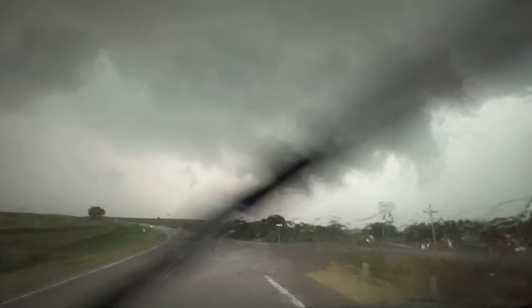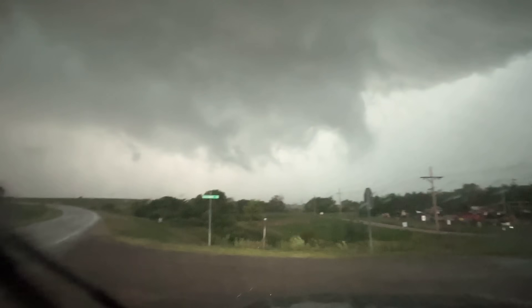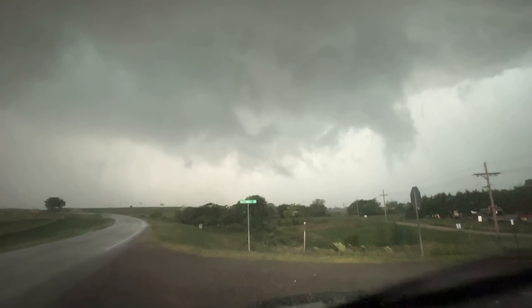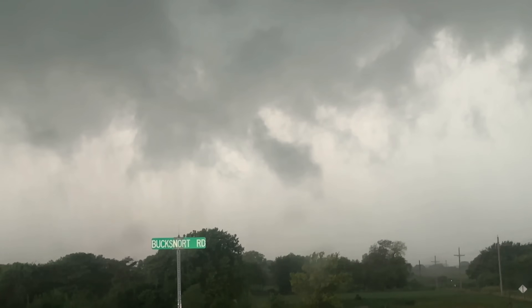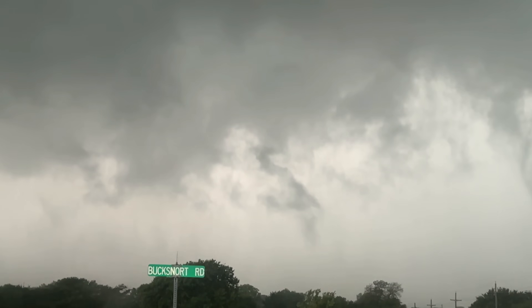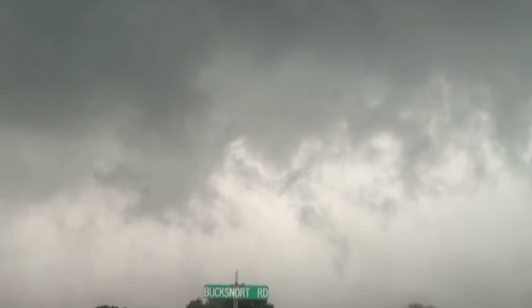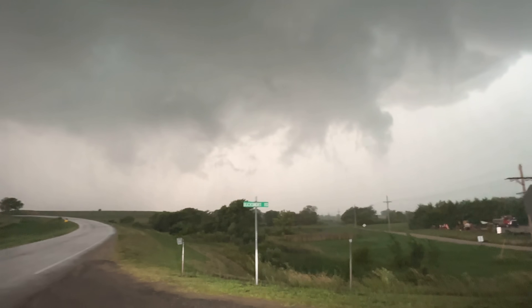Wow, look at that motion — funnel cloud! This thing is going crazy. That's all cyclonic now. Funnel cloud right in front of us. This thing is going crazy. Circulation — major circulation right here.